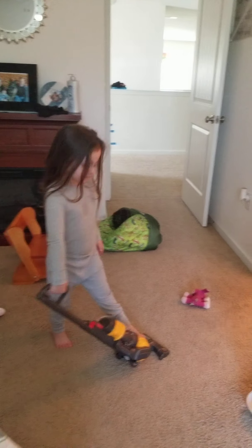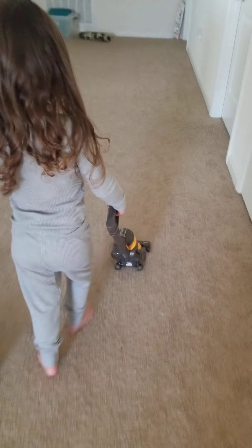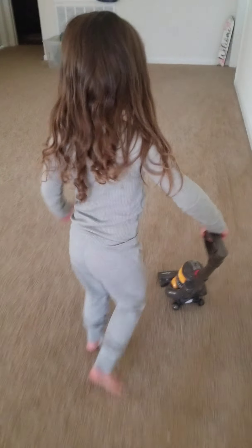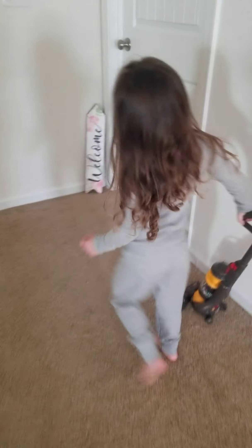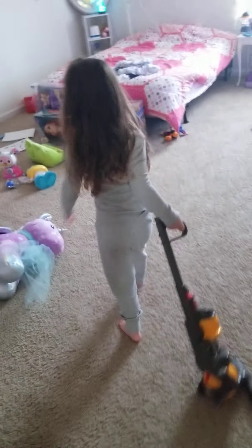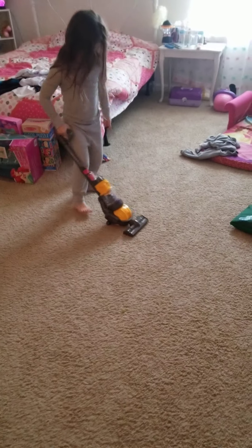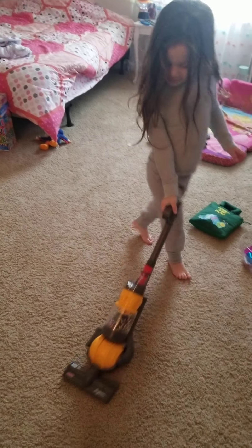Today we are with Stella O'Shea and she has got the little Dyson vacuum that she's going to demonstrate for us. Right, Stella? And you're going to go vacuum your room? Yes? You have to talk. Show me how the little vacuum works. It's light and easy for you to use.